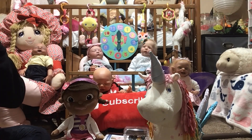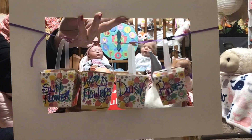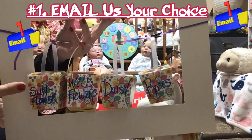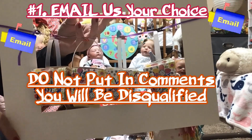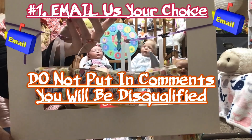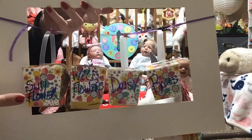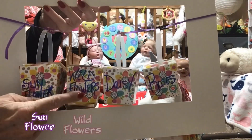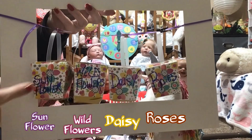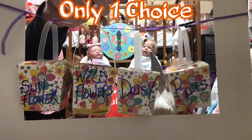You are going to pick from one of four flower boxes. Number one: email us your choice. Do not put it in the comments below — if you put it in the comments below it will be deleted and you will be disqualified. Email us your choice. You have the choice of sunflower, wildflowers, daisy, or roses.